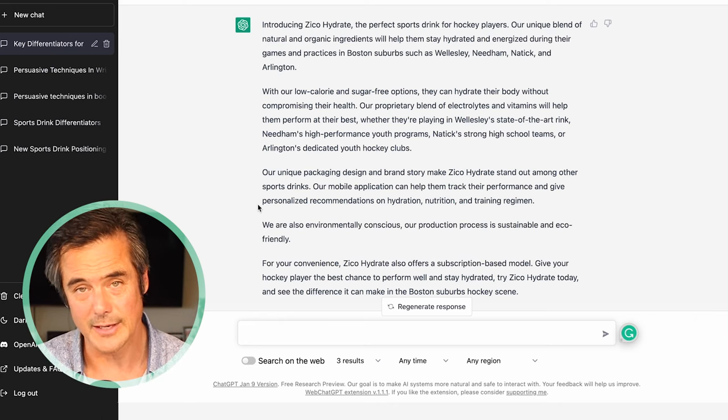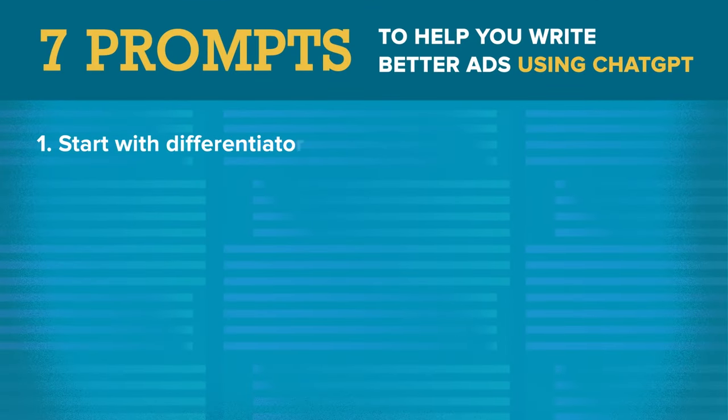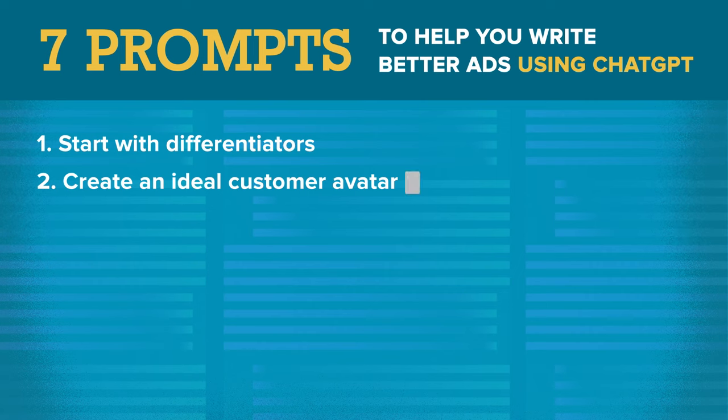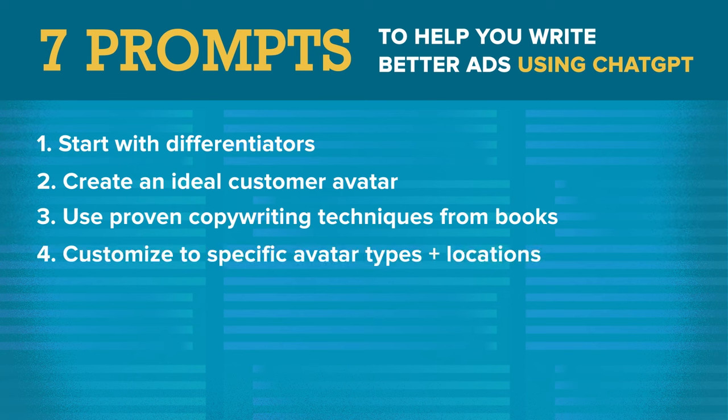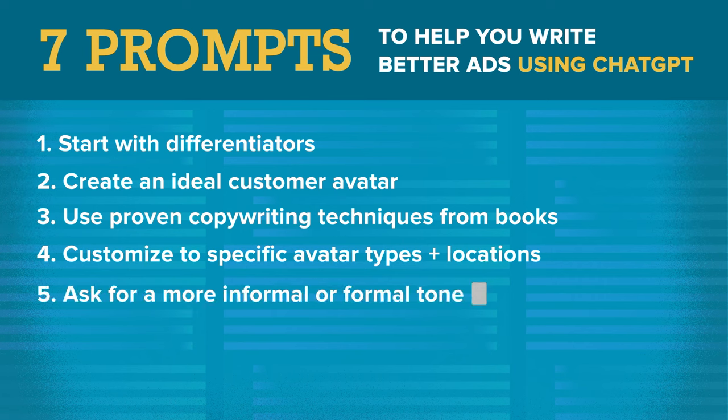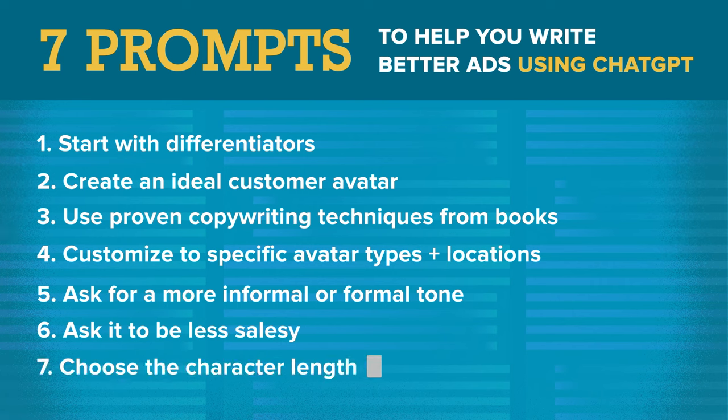You can also shorten or lengthen your ads — I'm going to say shorten to 500 characters. So in review, I used seven prompts to help you write better ads using ChatGPT, and this is just the tip of the iceberg. The seven prompts are: start with differentiators; create an ideal customer avatar; use proven copywriting techniques from books; customize to specific personalities, avatar types, and geographic locations; ask for a more informal or formal tone; ask it to be less salesy; and finally, choose the character length.